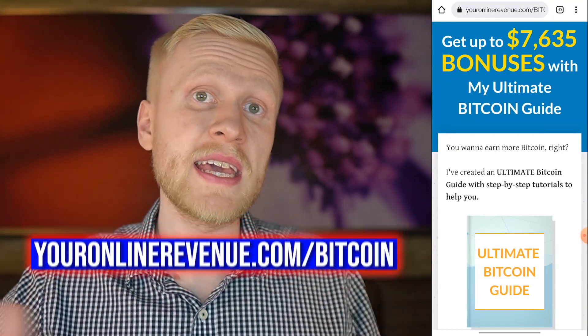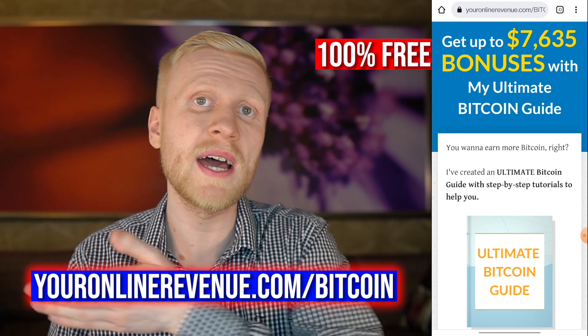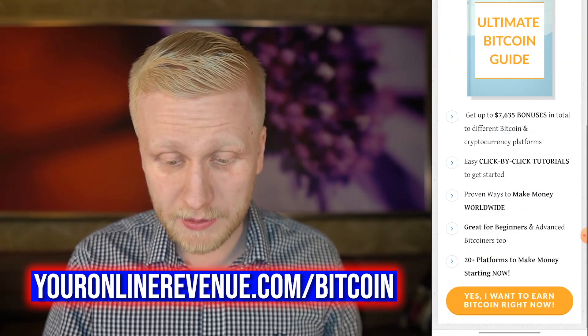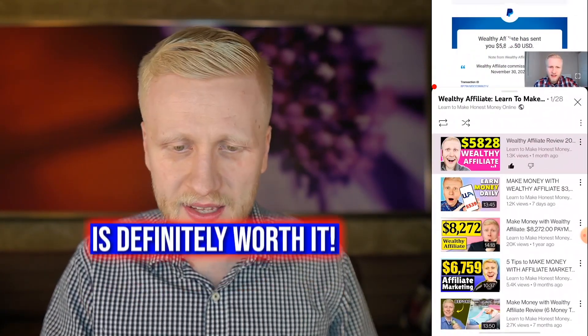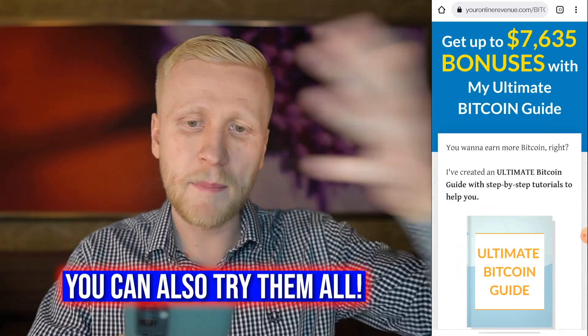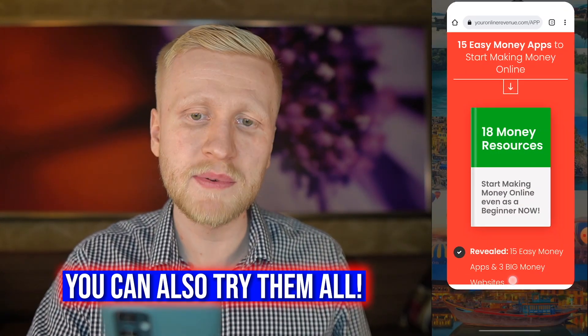There are also other life-changing income apps other than Wealthy Affiliate. For example, in my ultimate Bitcoin guide at YourOnlineRevenue.com/Bitcoin, you get up to $7,600 worth of bonuses. With the apps I show in this free guide, I make more money than most people earn in their 9-to-5 job. So you can choose: whether it's Wealthy Affiliate, the Bitcoin guide with big money apps, or just some easy pocket money today with easy money apps.